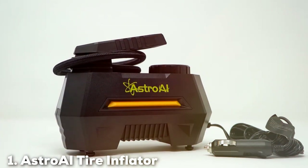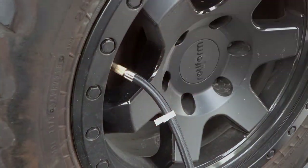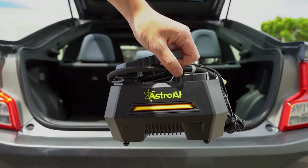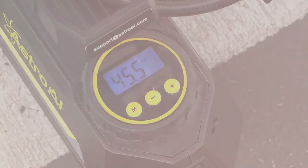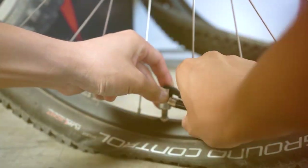Picking up our list is the Astro AI Tire Inflator, a top-tier choice for car enthusiasts. At first glance, this inflator impresses with its sleek design, compact and steady. It's evident that portability and durability were key focuses in its creation. The inflator is equipped with a digital pressure gauge, ensuring precision in tire inflation, a feature that demonstrates its high-quality engineering.